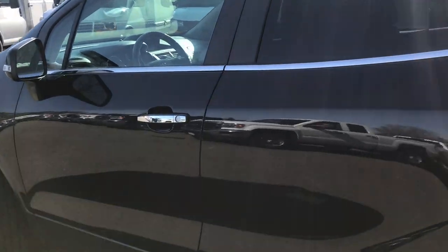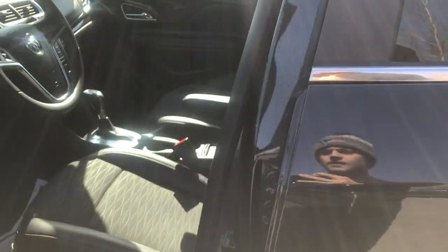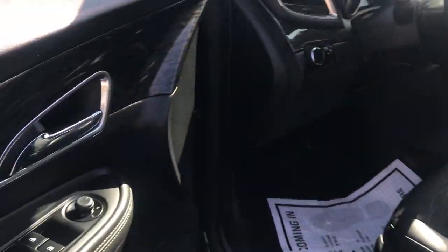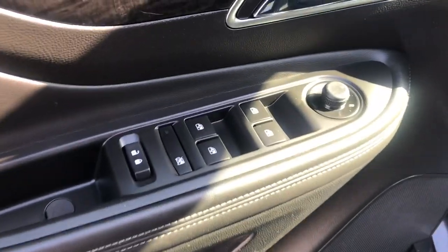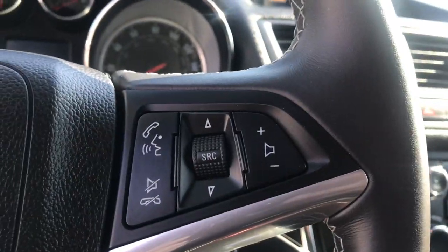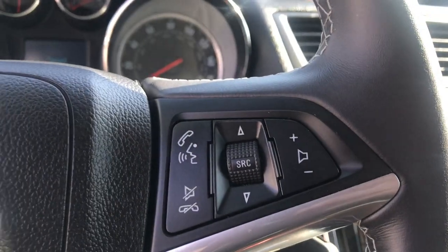A quick look at the interior here — it's got black cloth seats with leather accents. Swing over to the door panel here, you've got your power windows, mirrors, and locks. Step on inside, you've got your cruise control on the wheel, and audio functions for your infotainment screen right here on the wheel as well.